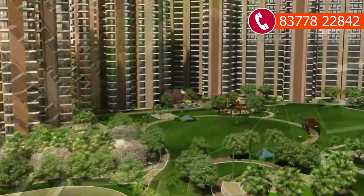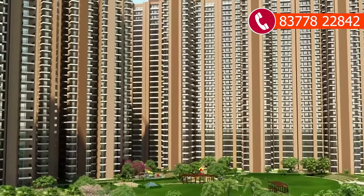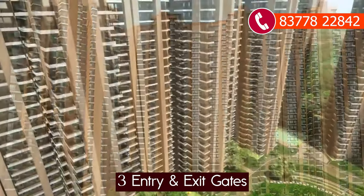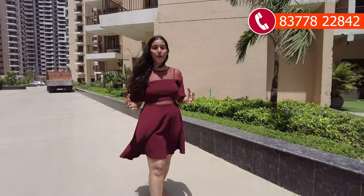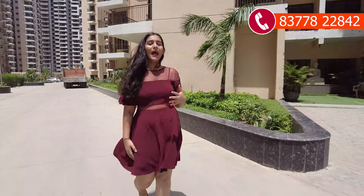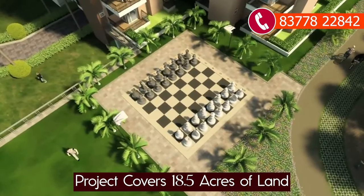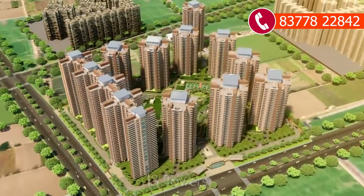This is our project site. This is a 3-side open plot, and you get a total of 3 entry and exit gates with 3-tier security. This project is built on 3-side open property. The project size is 18.5 acres with 13 towers, and the project is divided into Phase 1 and Phase 2.